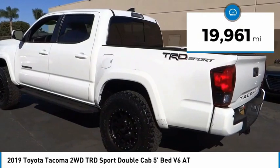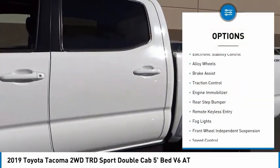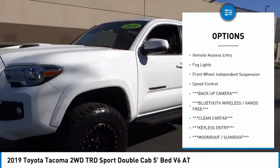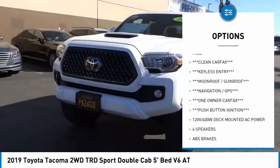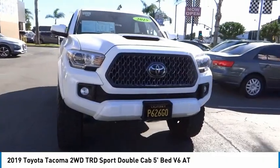This vehicle has less than 20,000 miles. Here are some of this vehicle's great options: electronic stability control, alloy wheels, brake assist, traction control, engine immobilizer, rear step bumper, remote keyless entry, fog lights, front wheel independent suspension, and speed control.